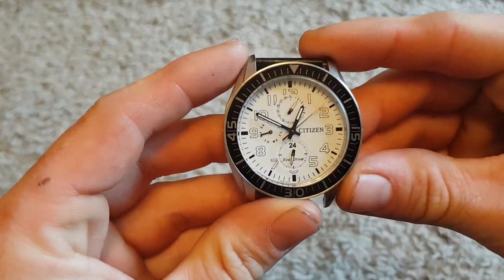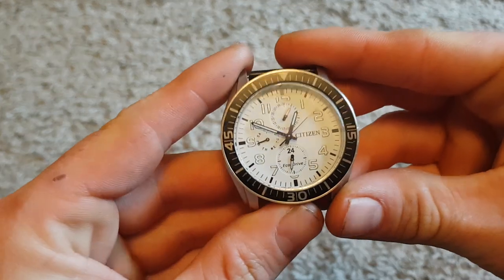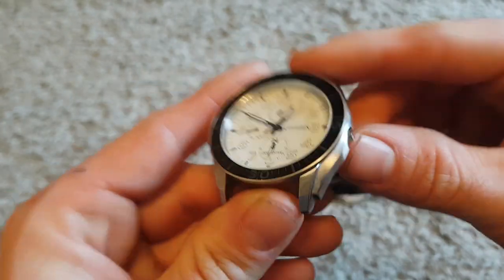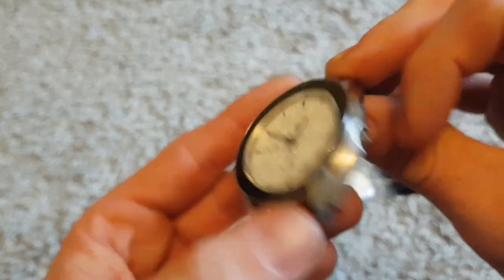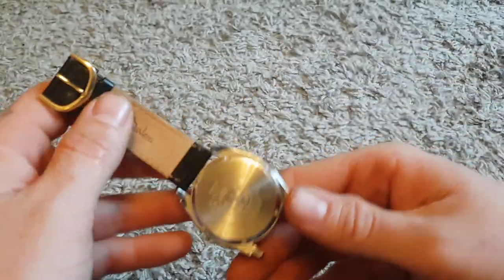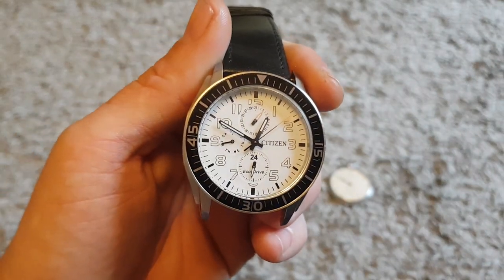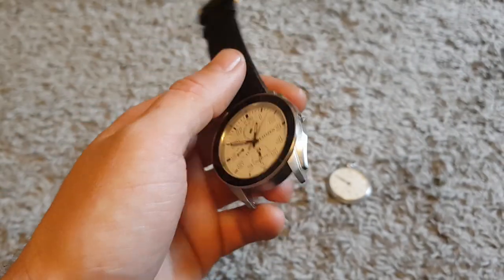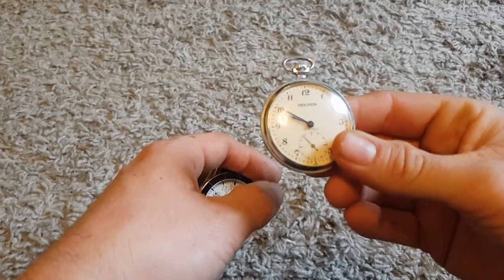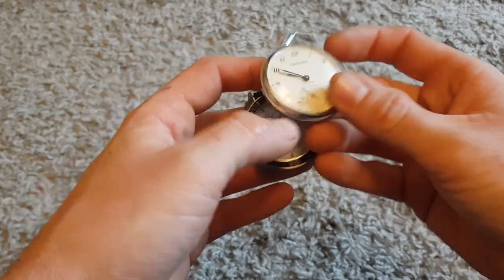Then we've got this Citizen Eco Drive here. Sadly it is for spares and repairs — it is working somewhat, but the second hand keeps jumping every now and then. We're also missing the winder, I need to put it in the sun to charge a bit more, and the strap's missing too. Still, in this condition it should go for between 10 and 20 pound, which will pay for both watches. Whatever I get for the Seconda will be extra profit — I imagine around the 10 pound mark for that one.